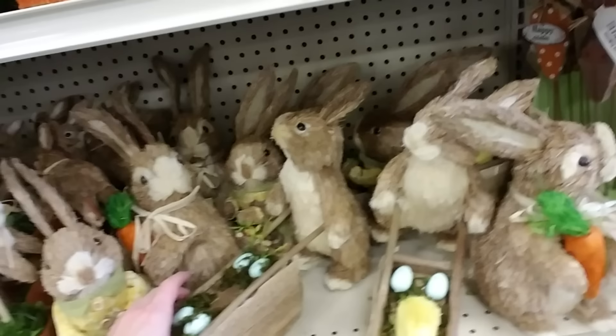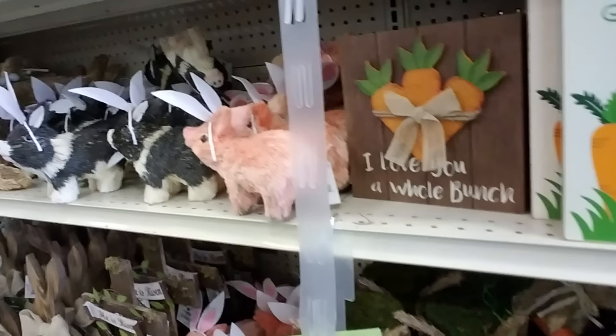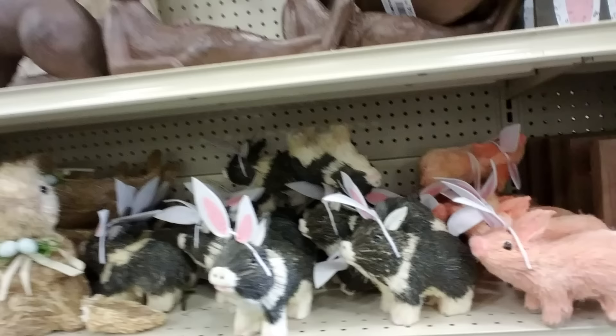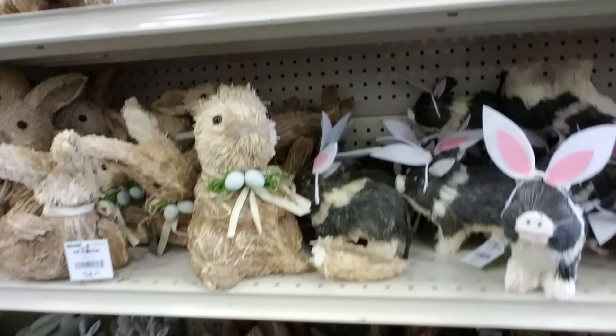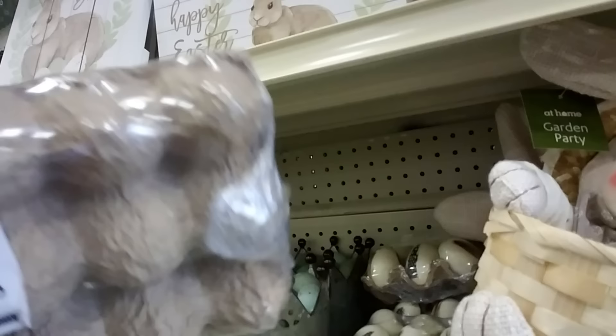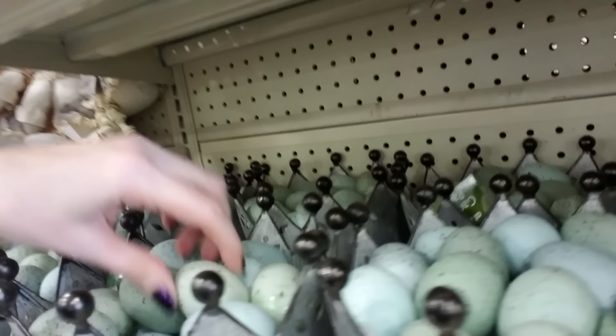They have Easter stuff — lots of little rabbits everywhere. Look, it's like a little rabbit village and they're made out of brushy stuff. Pigs pretending to be rabbits, I guess they don't want to be Easter dinner. This one looks like he's getting ready for a nap after a big meal. I like this one — that one's pretty. Rabbits on rabbits. Oh, what's this? They're eggs with feathers on them.